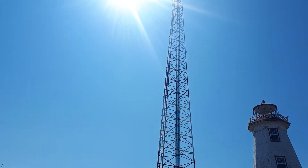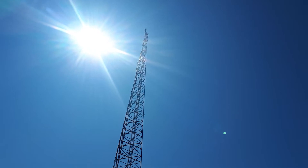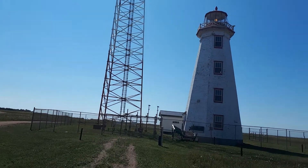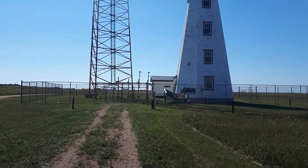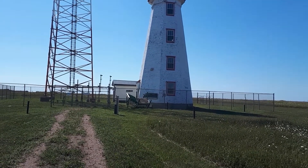There's some ugly old steel tower that I'm guessing is some type of cell tower or something beside it, and then some service building that's just plopped beside it too. It really takes away from the look of it for sure.